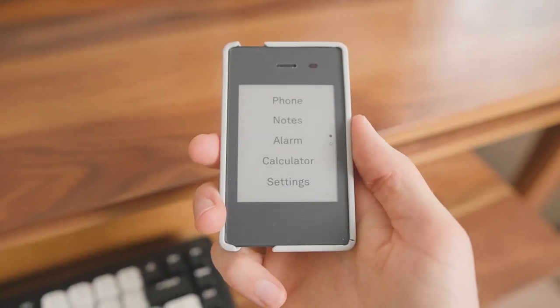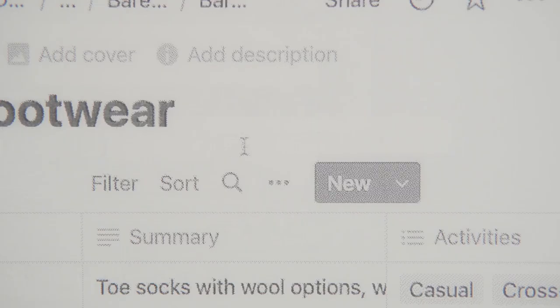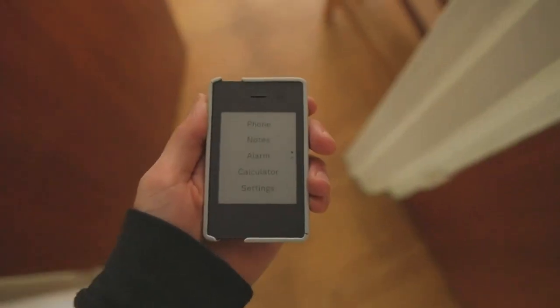Two years ago I ditched my iPhone for a minimalist phone called the Light Phone 2, and it worked so well that I ended up replacing my iMac with an e-ink display called the Boox Mira Pro. While it was a little awkward at first, the limitations of e-ink were a small price to pay for the ten years of eye strain, headaches, burnout and social media addiction that literally vanished within two weeks of switching. However, I still needed my iPad for color-related things, and predictably LED just started creeping back into my life.